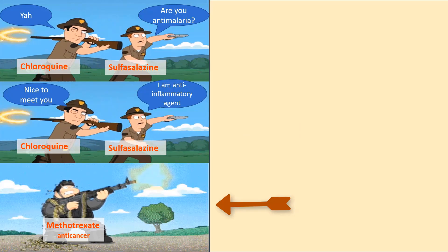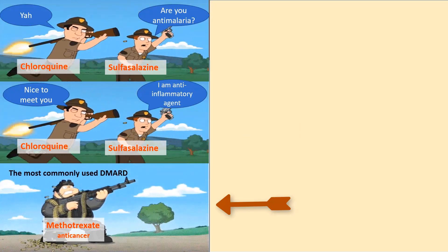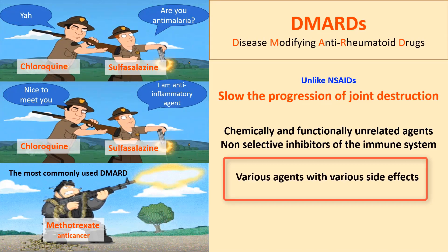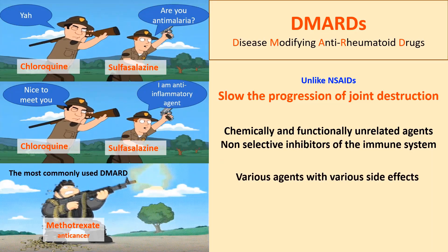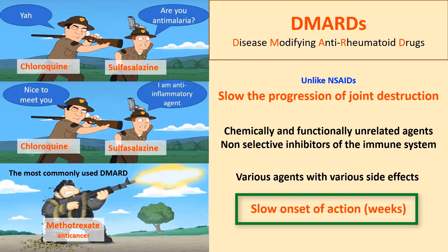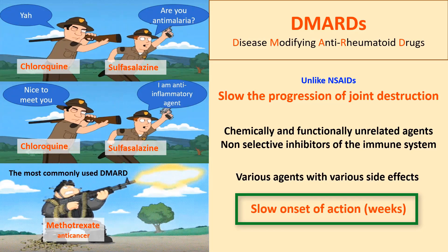Methotrexate, the anti-cancer agent, is the most commonly used drug in this group. But indeed, they are different agents with very different side effects. Another main difference from NSAIDs is that they have a slow onset of action, and it may take weeks to start the anti-rheumatic effects.